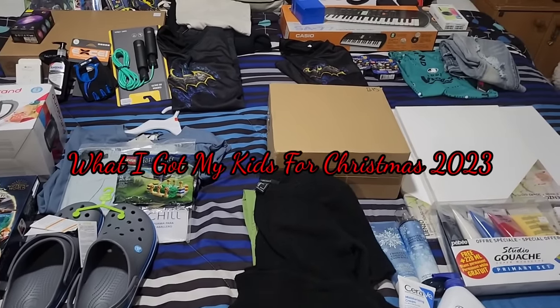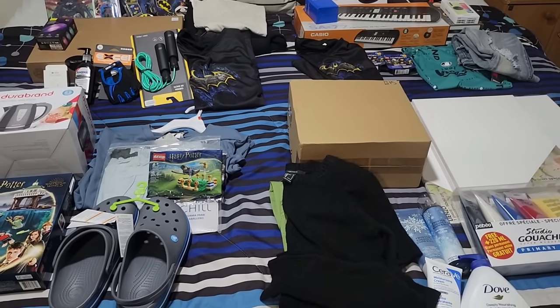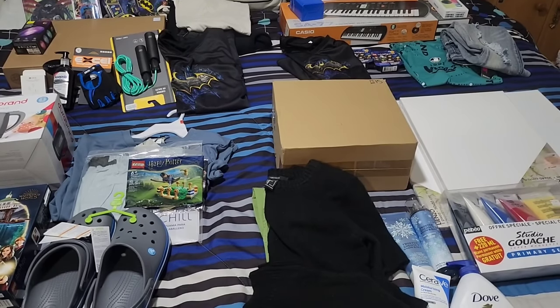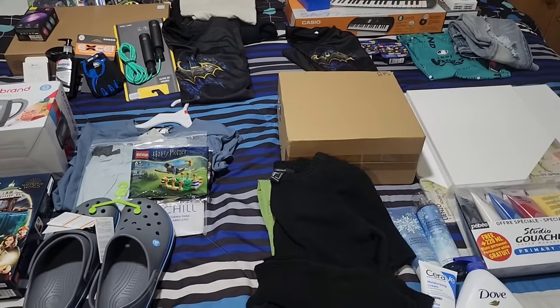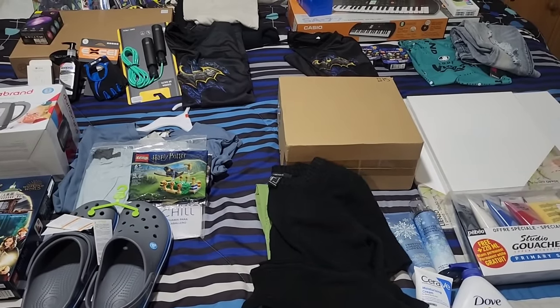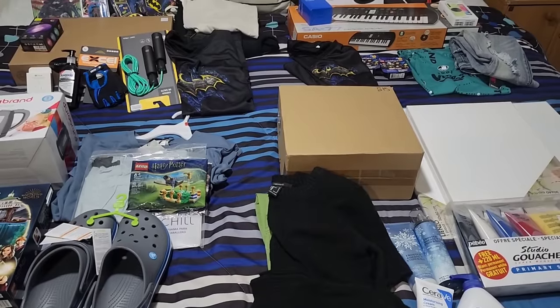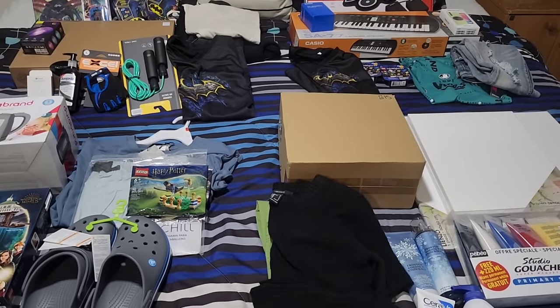Alright guys, I am so late filming this video. The year just got away from me and I did not prepare as well as I wanted to for Christmas. So here I am two days before Christmas, filming and sharing with you guys what we got our kids to put under the tree this year.